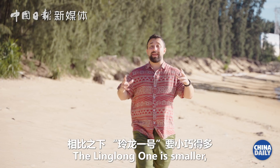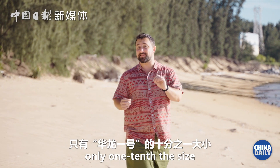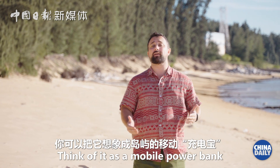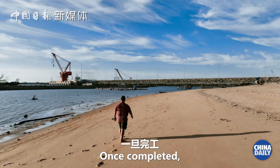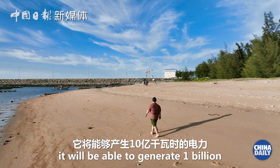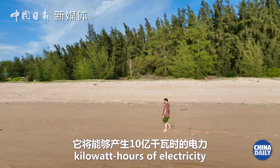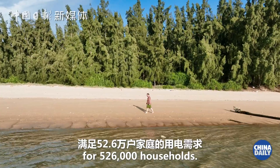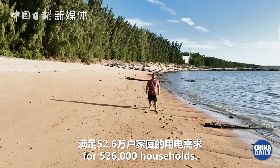The Linglong One is smaller, only one-tenth the size of the Hualong No.1. Think of it as a mobile power bank for the island. Once completed, it will be able to generate one billion kilowatt-hours of electricity and provide electricity needs for 526,000 households.